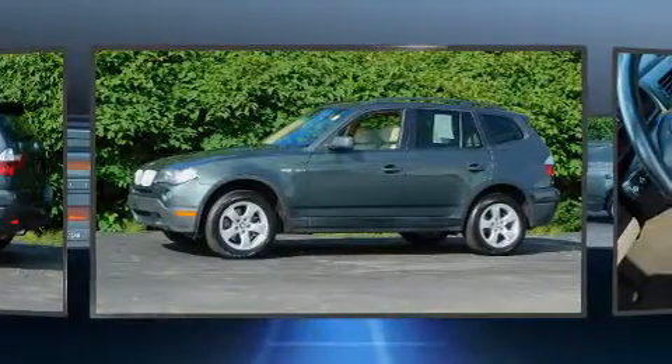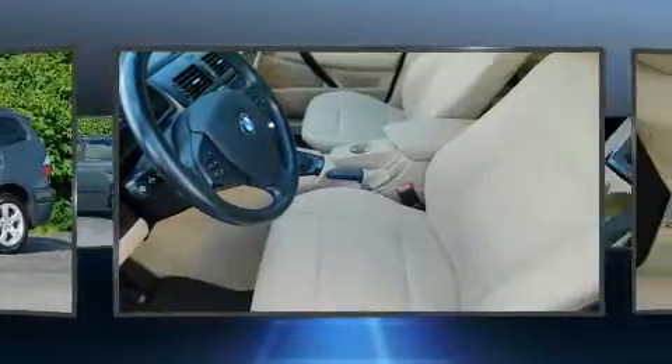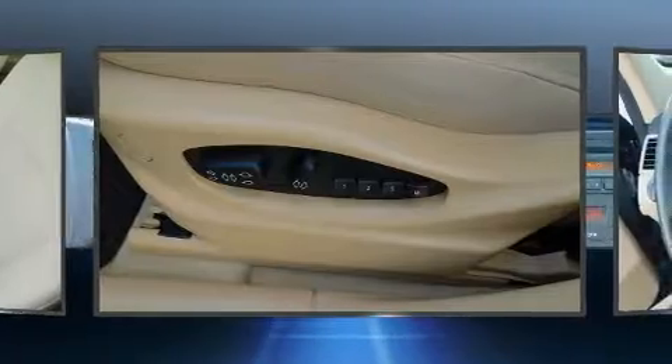BMW prioritized handling and performance with features such as adjustable headrests in all seating positions, rain sensing wipers, and much more.